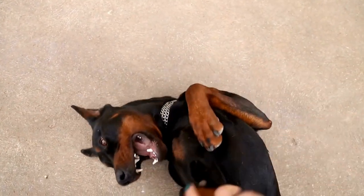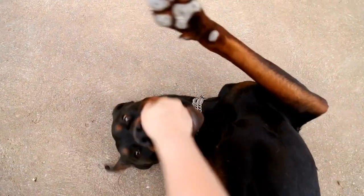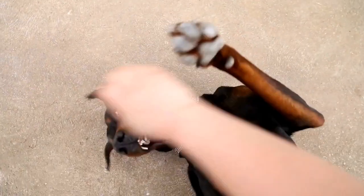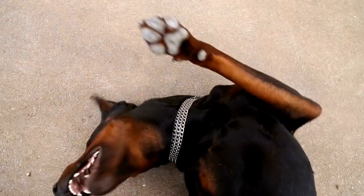Peanut Butter and Banana Biscuits. Peanut butter and banana are two ingredients that dogs absolutely love. To make these biscuits, you'll need half a cup of peanut butter, one ripe banana, one and a half cups of whole wheat flour, and half a cup of water.